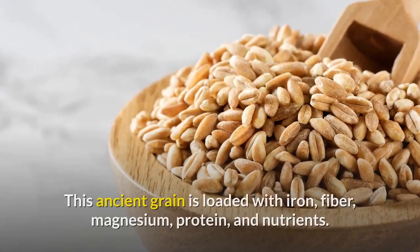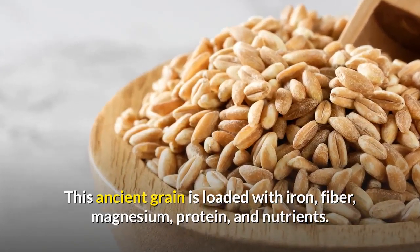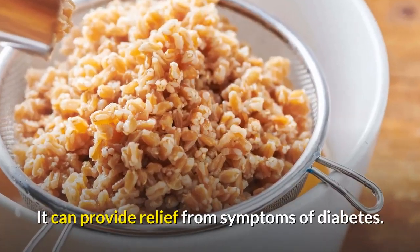5. Farro. This ancient grain is loaded with iron, fiber, magnesium, protein, and nutrients. It can provide relief from symptoms of diabetes.